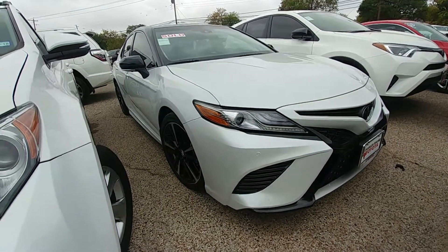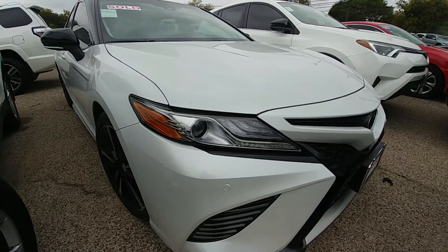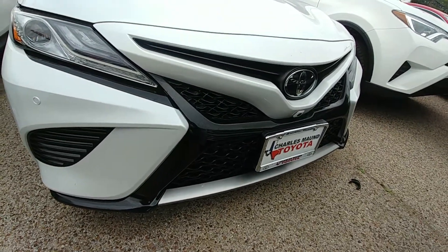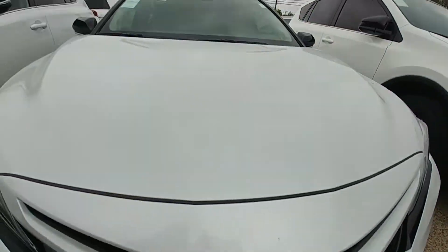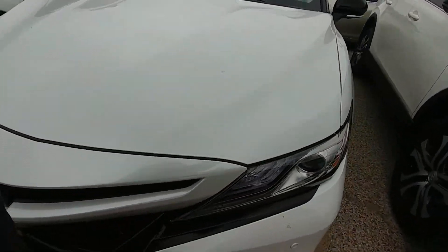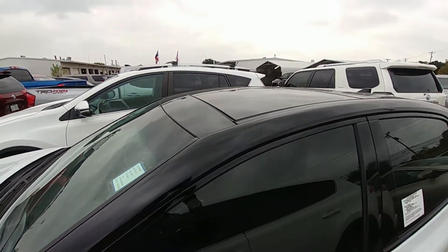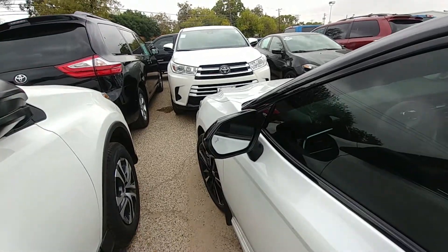LED lights with integrated daytime running lights also look really good at night. Gloss front mesh. Toyota Safety Sense of course, so you get lane departure, adaptive cruise control, pre-collision, and automatic high beams.